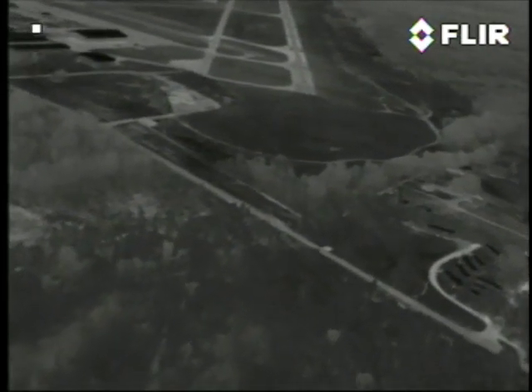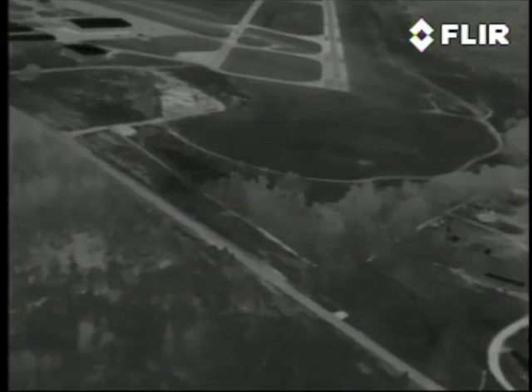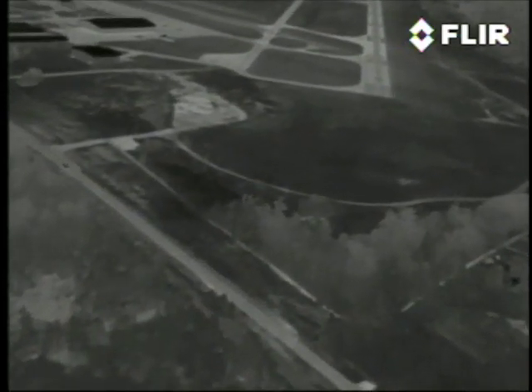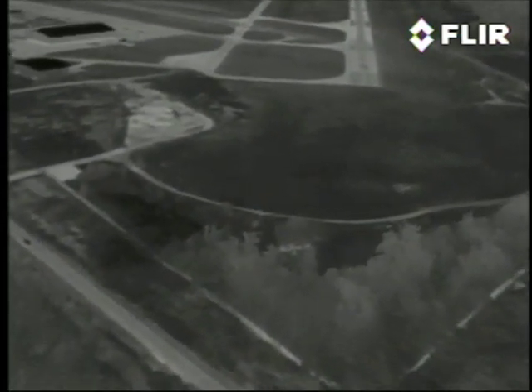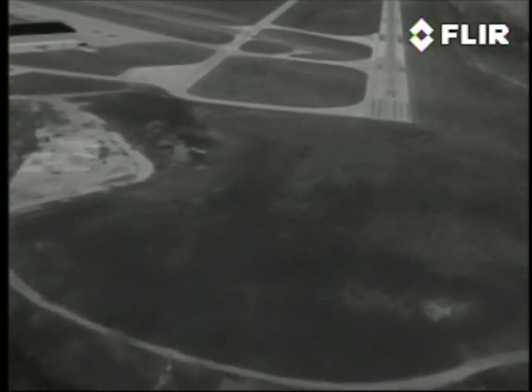There are hangars out to our left and a taxiway parallel to the runway. Over the fence. Over the grass.